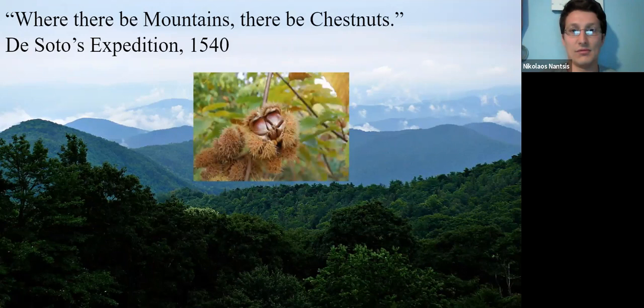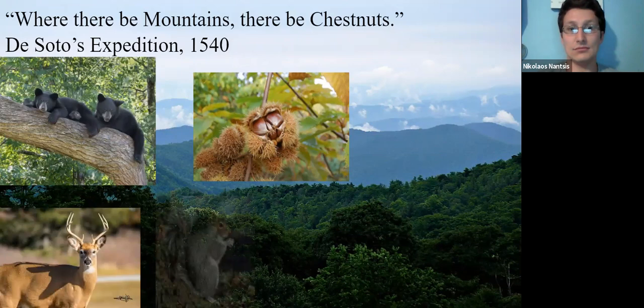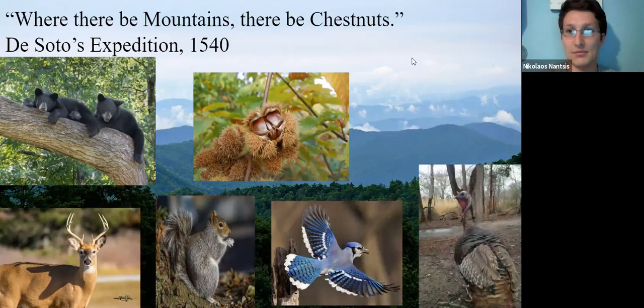American chestnuts are a wonderful tree. Unlike oak trees, which only produce nuts sporadically, American chestnuts produce an annual nut crop every single year. This makes it not only important to humans but a keystone species to the eastern forest. It was heavily relied on by the American black bear, white-tailed deer, squirrels, and blue jays.